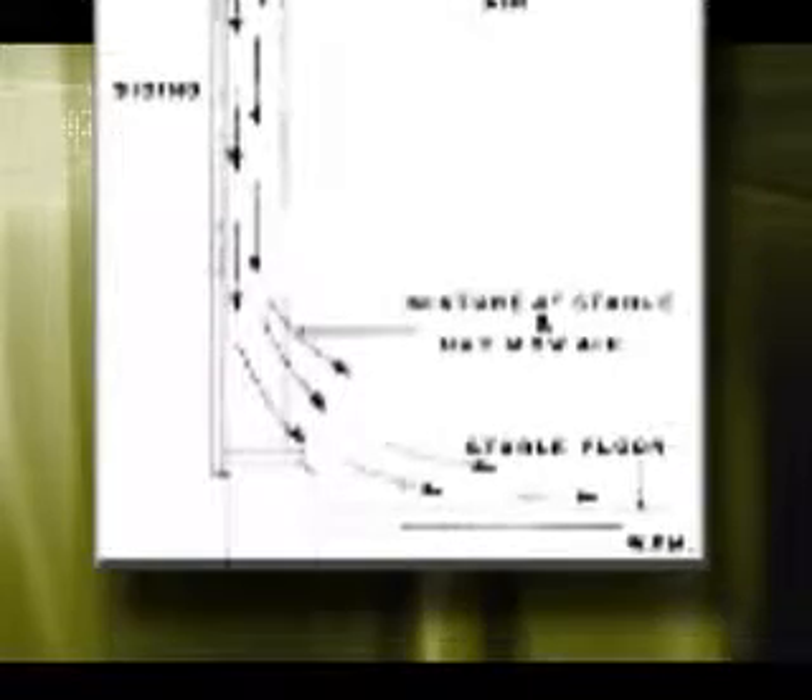Shown here is the original slot inlet design. Cool air from the hay mow flowed through the slot and blanketed the entire stable wall.